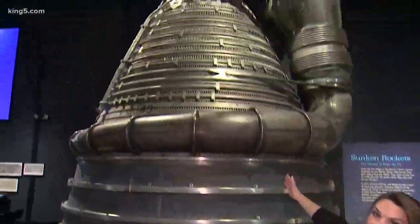We have liftoff of the Apollo 11 Destination Moon Exhibit at the Museum of Flight. And speaking of liftoff, check this out.